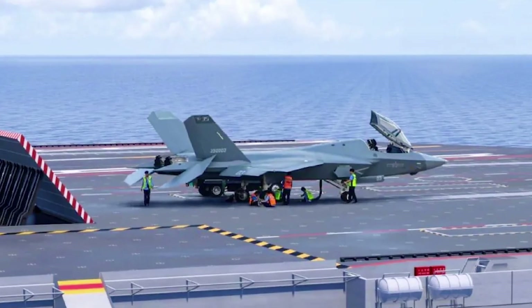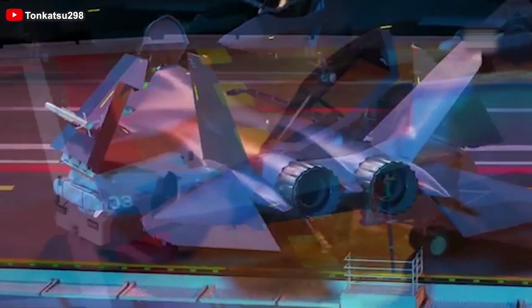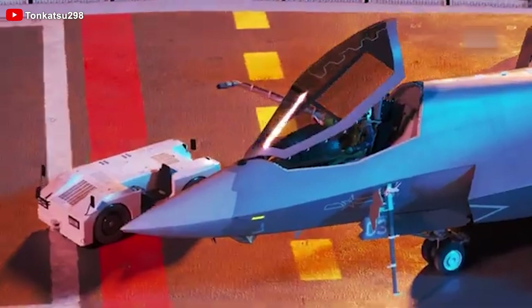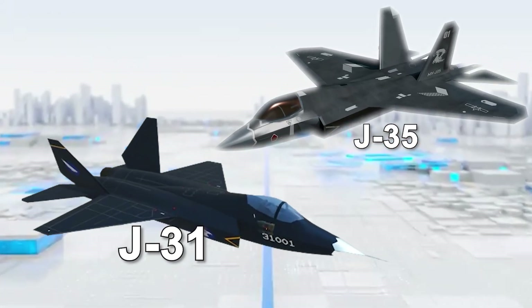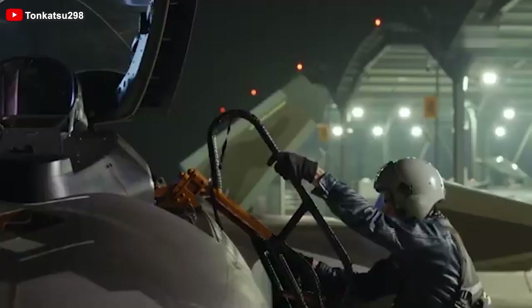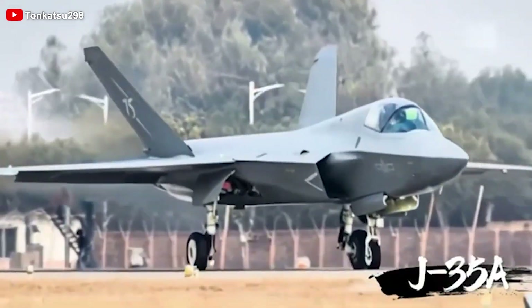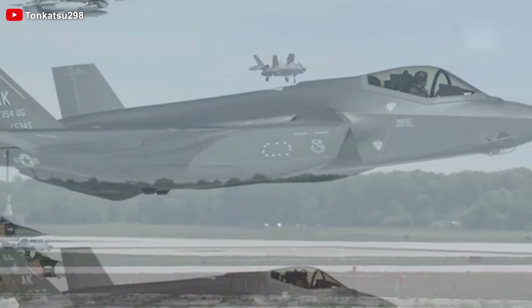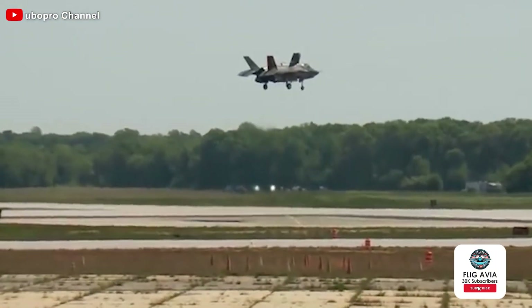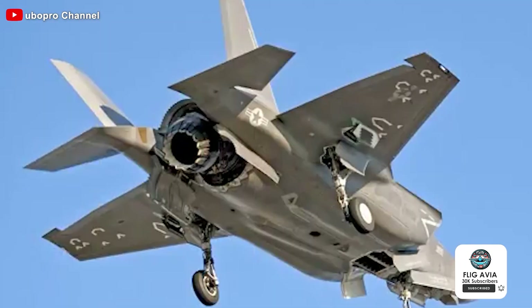Turning back to the new photos of the Shenyang J-35A, they reveal intriguing details about China's stealth fighter, offering clearer comparisons not just with its earlier versions like the J-35 and FC-31, but also with rival 5th generation jets, most notably the US-made F-35 Joint Strike Fighter. So now, let's address the big question: is the J-35A a copy of the US design?